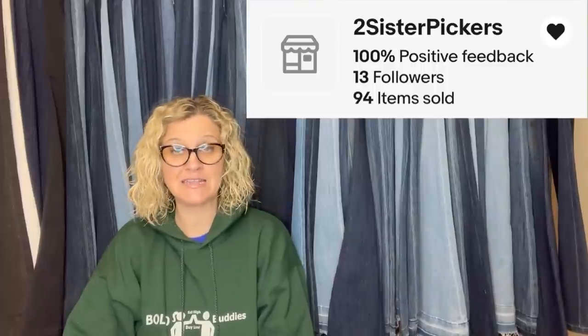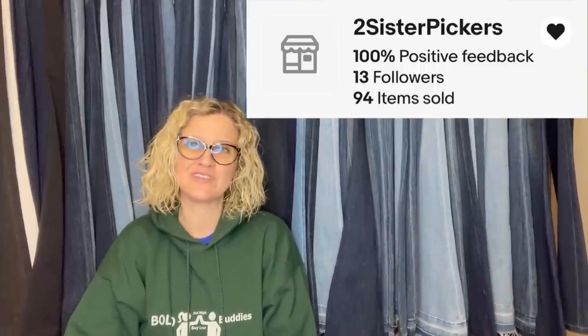This one comes from Bolo Buddies member ShePicker — her eBay store is Two Sister Pickers, YouTube is ShePicker, and Instagram is She_Picker, all linked below. She bought a car magazine at an estate sale on Sunday, listed it Monday morning around 11, and sold it the same day at 9 that night. $1 into $20 — she'll take it all day long. It is a 1970 June Sports Car Graphic — Camaro magazine. $1 into $20 and a quick sale. Quick sales are awesome.